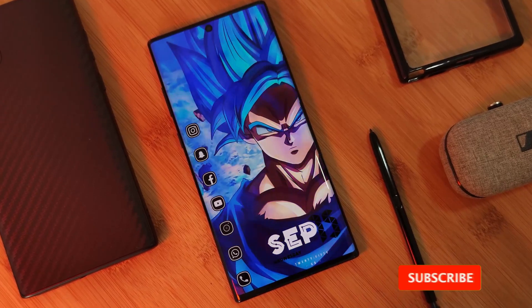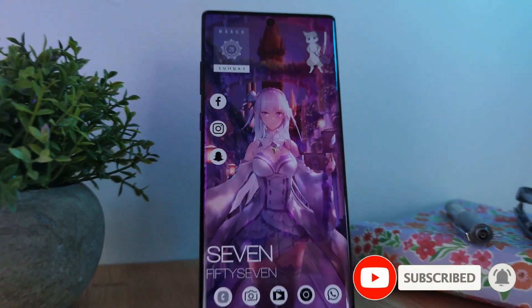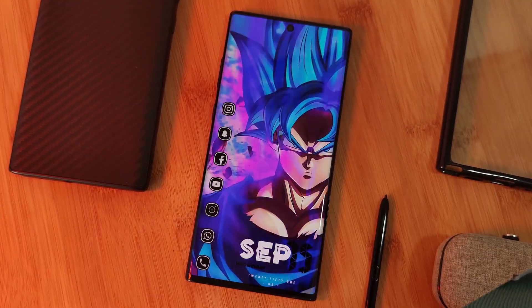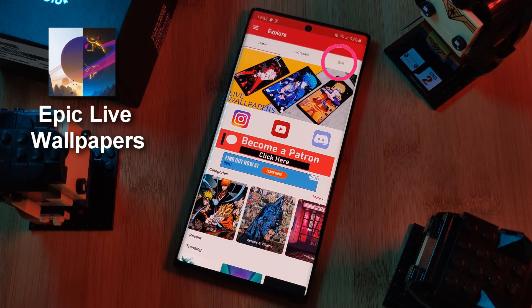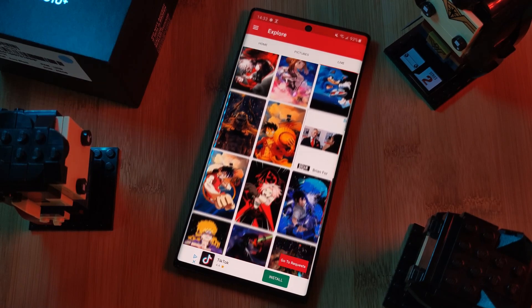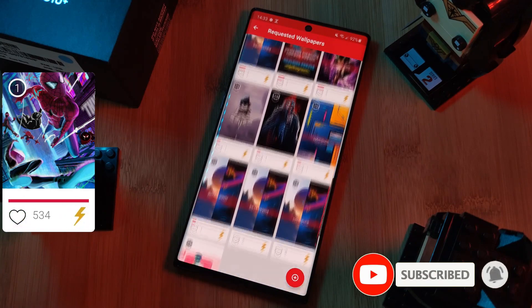But before we get started, if you like this video and want to see more just like this, make sure you like and subscribe to help support the channel. And don't forget to submit your live wallpaper and home screen requests right from within the Epic Live Wallpaper app — just head to the live section and then click on the request button. And remember to boost your favorite ones using both the hot and the booster buttons.